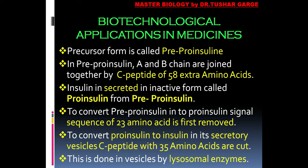Pre-pro-insulin is secreted in an inactive form, and this inactive secreted form is called pro-insulin. To convert it to pro-insulin, the first 23 amino acids are removed from the C-peptide. This converts pre-pro-insulin into pro-insulin. When this pro-insulin then goes into the secretory vesicles, it is again converted to insulin, which is its active form, by removal of the remaining 35 amino acids of the C-peptide.